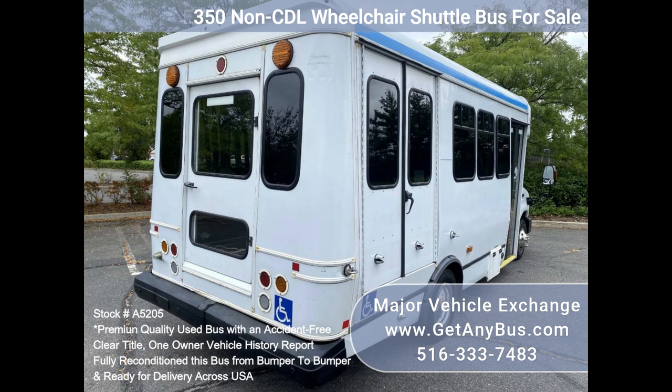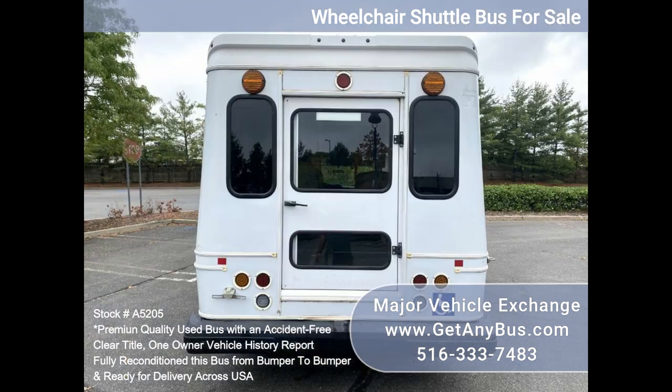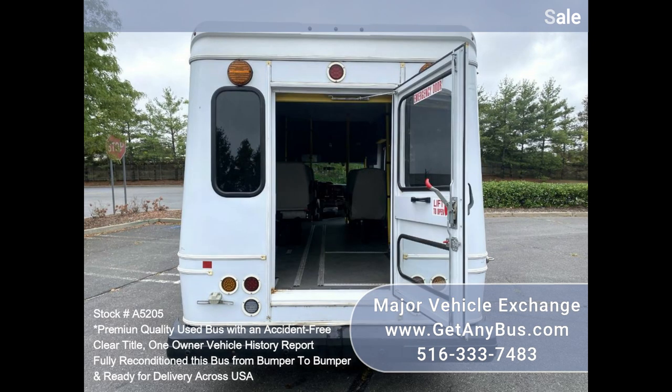The bus is in excellent condition and has been thoroughly reconditioned, checked, and road tested. It is very clean, fully equipped, and ready for use. Its seating arrangement is perfect for tours,